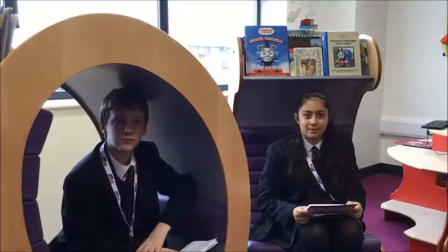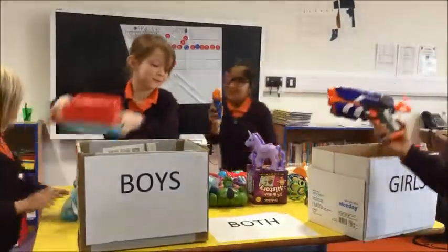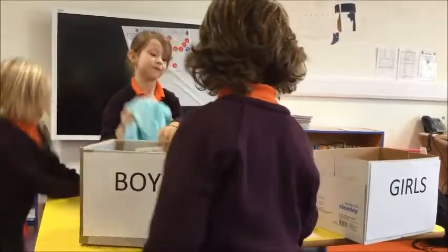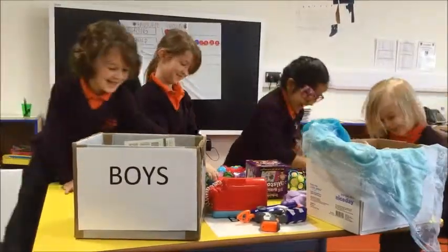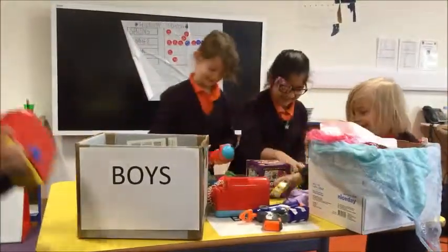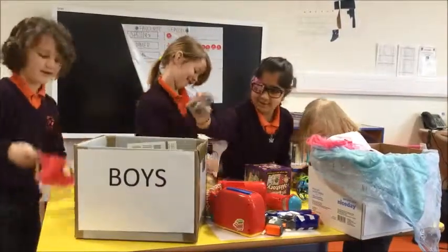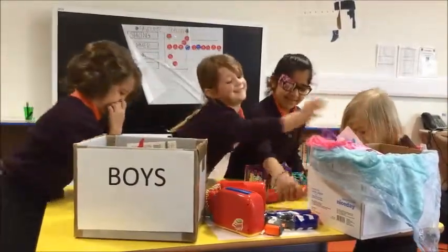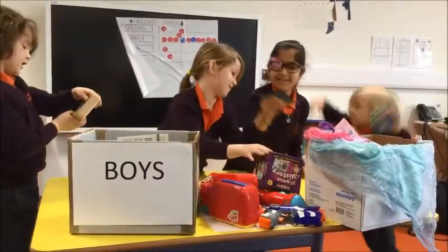We'll start off by asking Year 1 to sort toys into girls and boys toys. During the sorting activity, children are heard repeatedly calling out: boys, boys, boys, boys, boys.